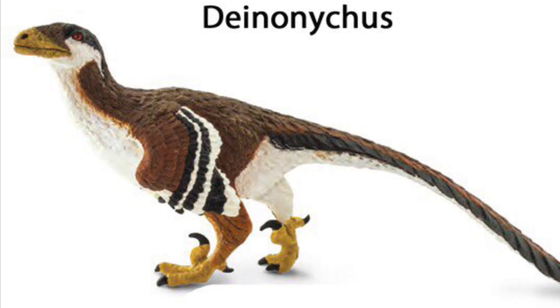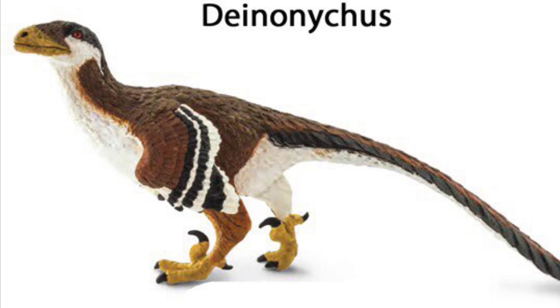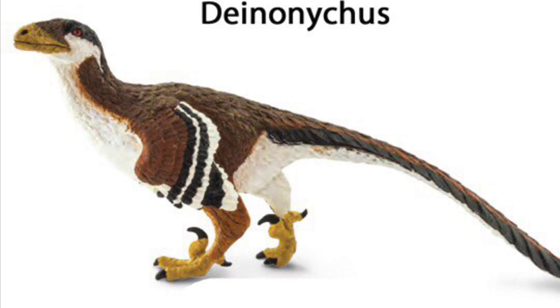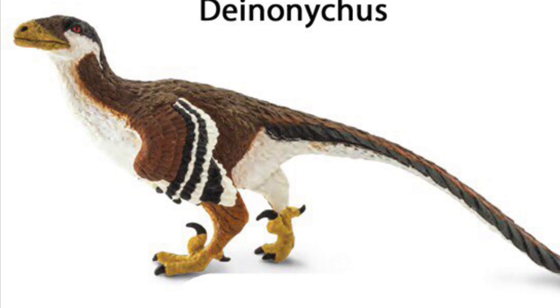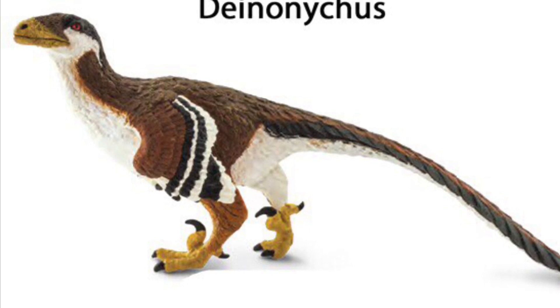Some people are a little disappointed that this figure seems to be a tripod. A lot of people praise the feathered Velociraptor that came out from Safari a couple years ago, but that figure was also a tripod — it rested on one of its front hands to balance. So this bent-down tail and tripod position really doesn't bother me too much. I really like the color scheme and how Safari went for a very natural-looking feather look. This is definitely going to be the first one I get when these go on sale.